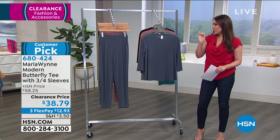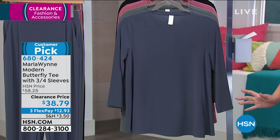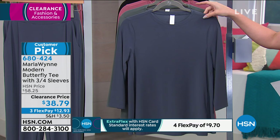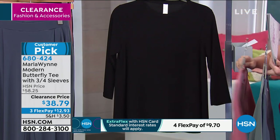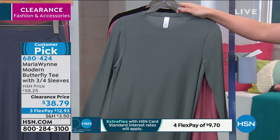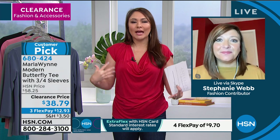We did a tiny preview of this at the beginning of the hour and everyone's already jumping on it. This is the Modern Butterfly Tee with three-quarter sleeves — another customer pick at $38.79. Normally almost a $59 shirt. Colors available: ombre blue, seagrass, rouge, and black, extra small through 3X. Machine washable. Stephanie, this is another one that's super easy to wear, easy to take care of, and it feels so light and cool on you.